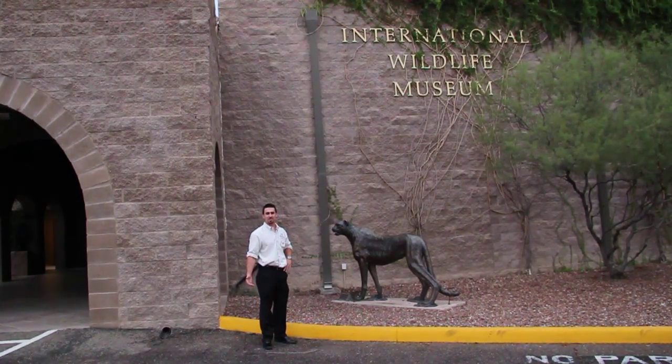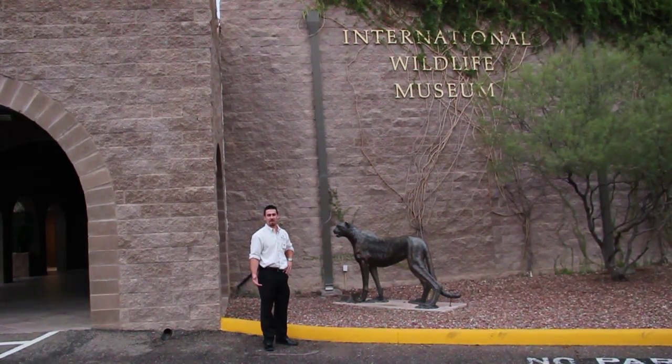Hi, my name is Chris Emery with Safari Club International. We're here at the International Wildlife Museum in Tucson, Arizona. Not only does this museum depict a wide variety of game animals, but it also serves as a tool to help promote wildlife conservation all over the world. Now let's go take a look inside.